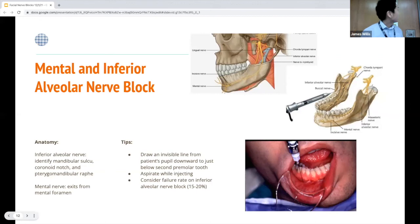For the mental and inferior alveolar nerve block, continue drawing that line, feel for the mental foramen, and go intraorally using the premolars on the bottom of the mouth. The inferior alveolar nerve block goes all the way back in the mouth. These blocks are also really effective for patients with dental pain — you could use bupivacaine for a dental block and hopefully the patient makes it to a dental clinic before the pain returns.